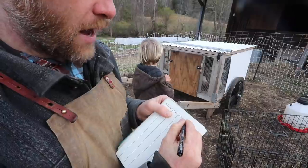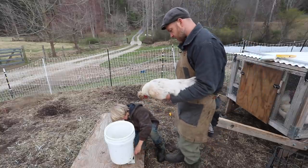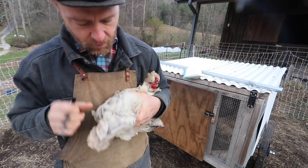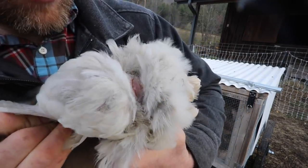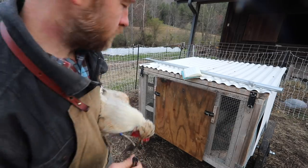Weight is the easiest one to measure — cancel out the bucket, it says zero. I'm going to say three pounds. Then I look at the vent and see how moist it is. If their vent is moist it means they are in lay, they're laying eggs right now. If it's dry, they're not. That's very moist — she's been laying eggs. So: moist, very moist.